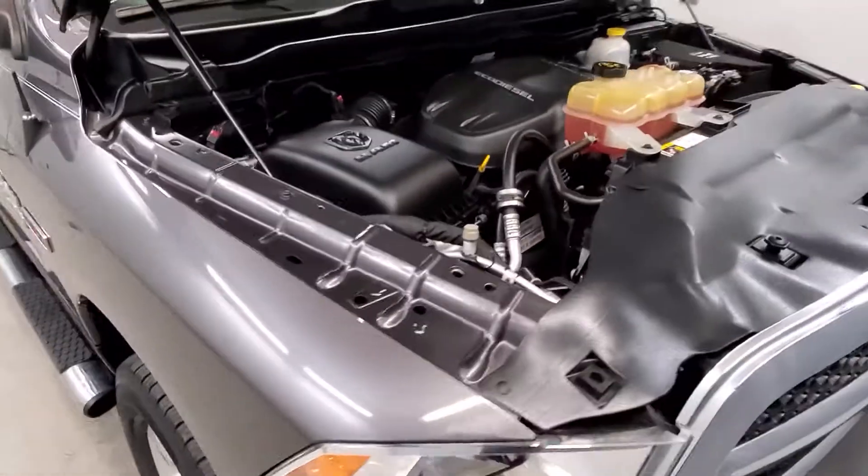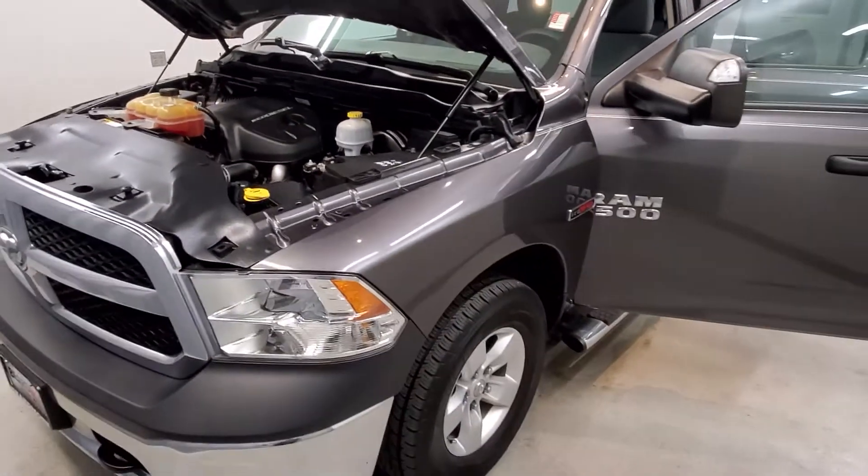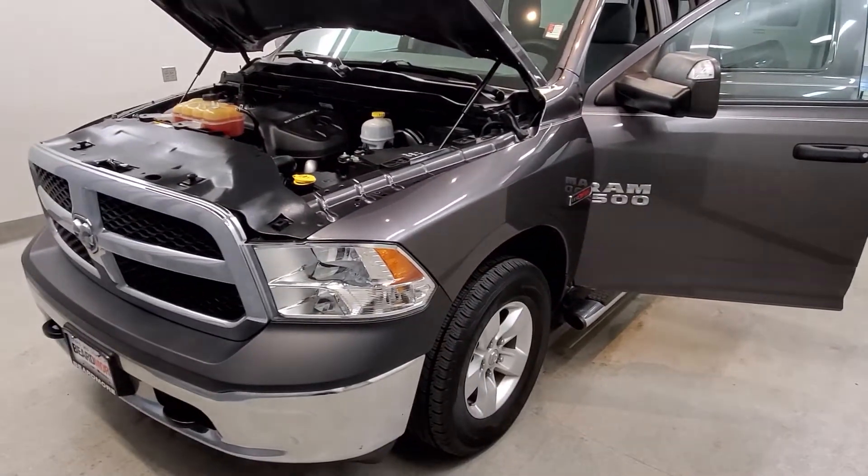This vehicle has been through a full inspection, fully detailed, priced perfectly, has low mileage, has tinted windows, gets 19 miles to the gallon in the city, 27 on the highway, and is available on our lot now.